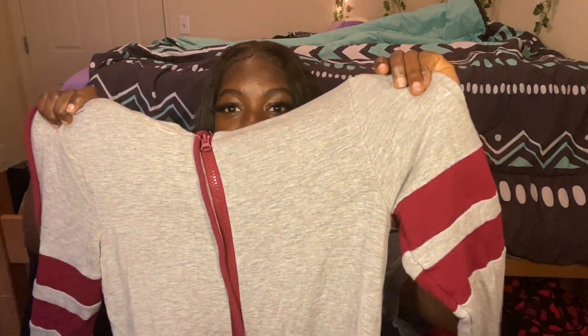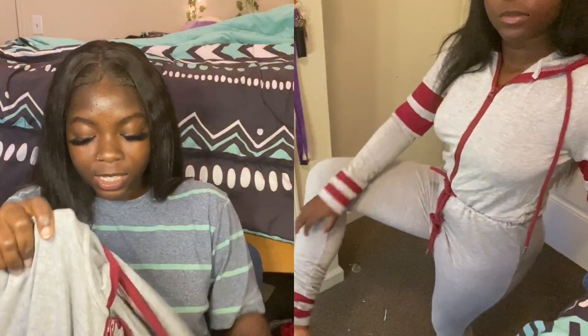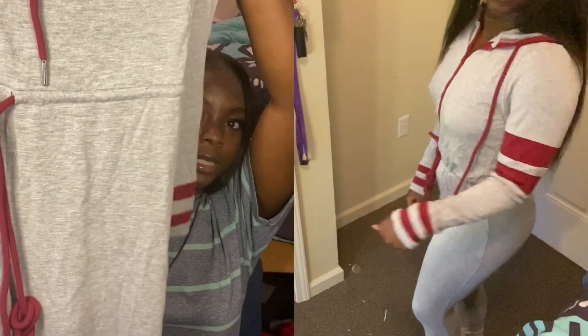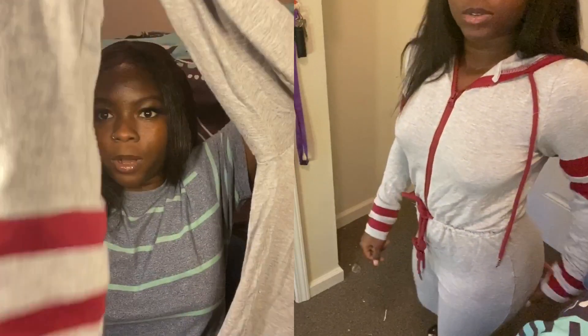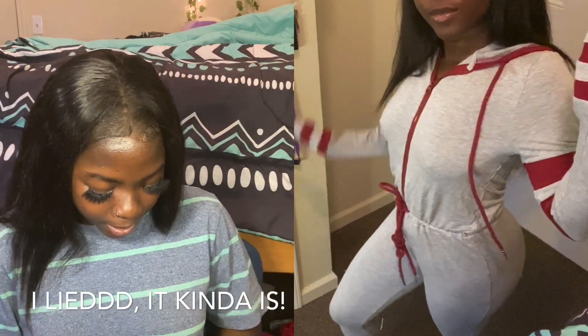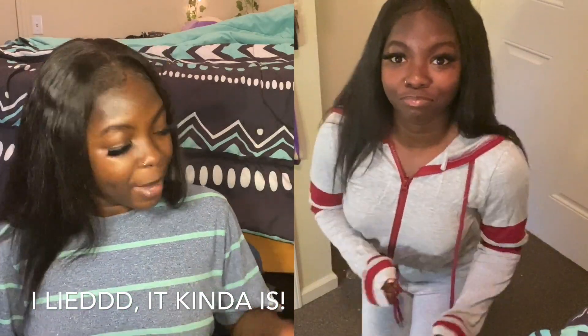The next thing I have is this very heavy jumpsuit from Fashion Nova. It's gray and burgundy — I love the color combination. It has a hoodie and it's kind of like loungewear, something I can wear at home. It has elastic at the waist and beads at the bottoms. It's not bad, but it's not very flattering for your body — just something to wear at home.